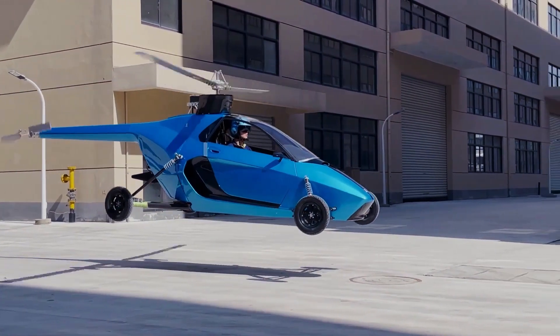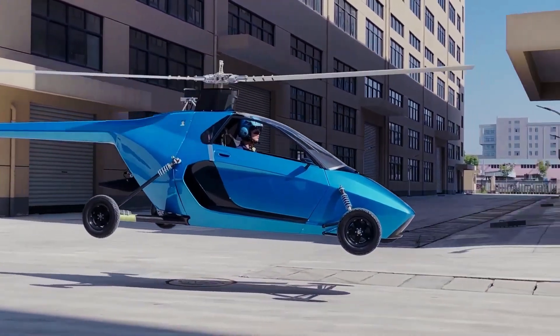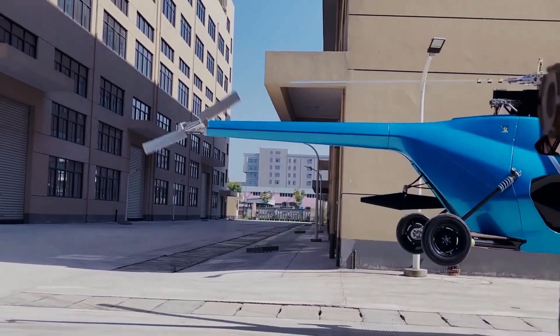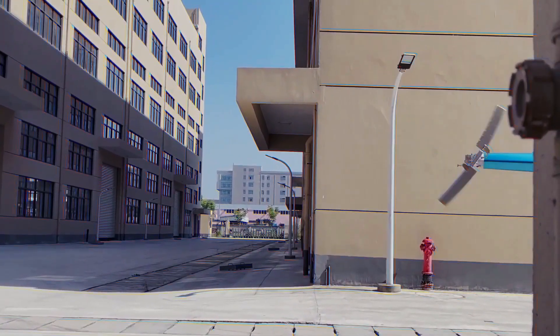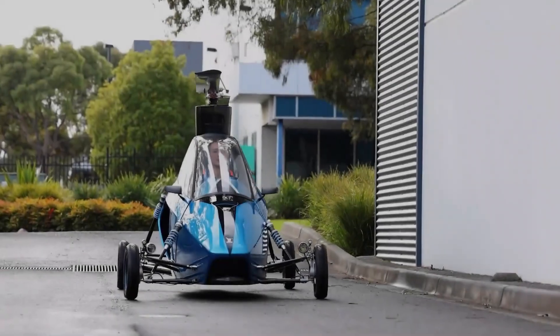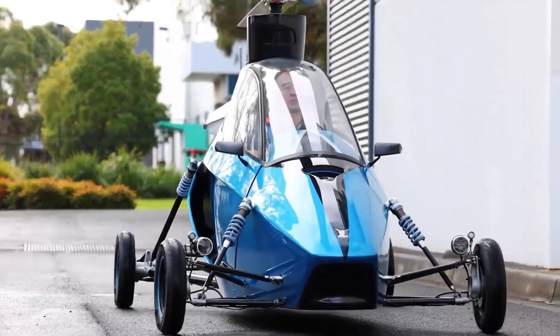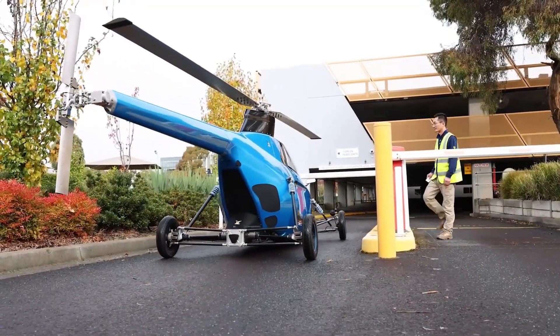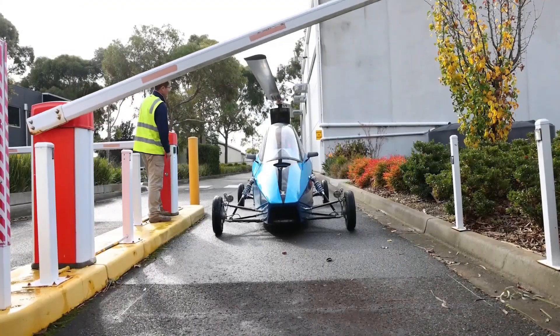The Pegasus features a sleek, visually striking semi-monocoque multimodal chassis with automatic folding rotor blades, prioritizing aerodynamic efficiency and safety while maintaining a dramatic aesthetic appeal. Unlike other flying car concepts, it merges proven aviation rotorcraft and automotive technologies, creating a hybrid vehicle that excels both on the road and in the sky.